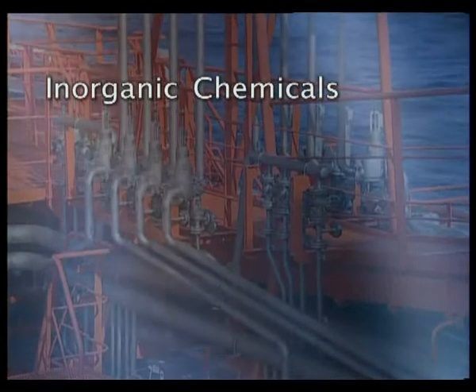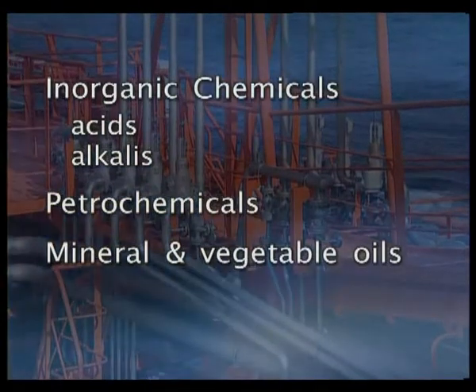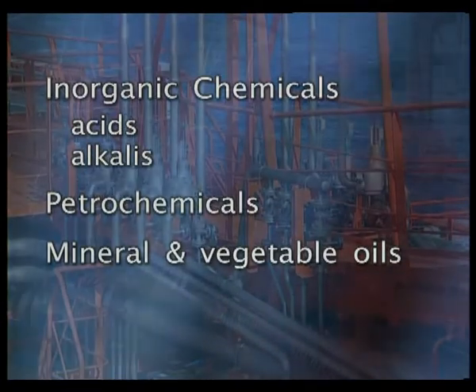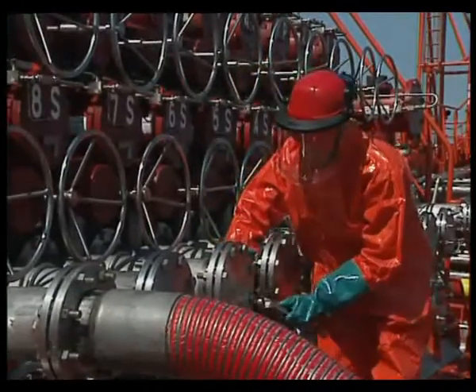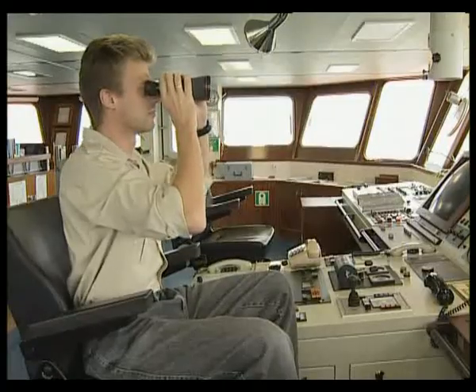These may be inorganic chemicals, such as acids and alkalis, petrochemicals, mineral and vegetable oils — substances which often represent special hazards to people, the ship and the environment. For this reason, working on board a chemical tanker is an exacting process, requiring a high degree of professionalism on the part of everyone on board.